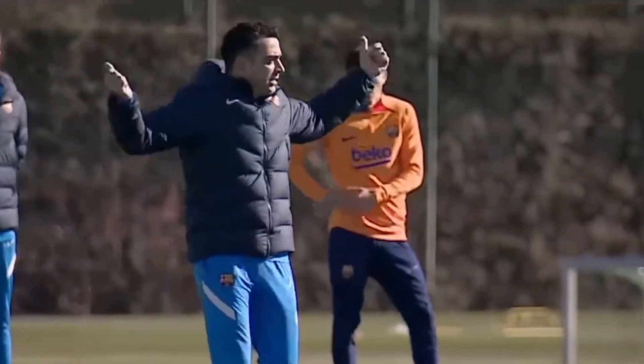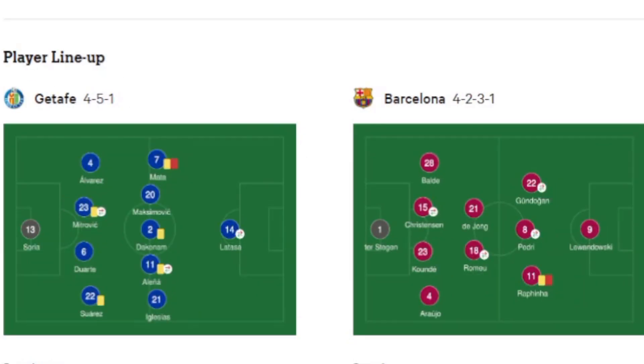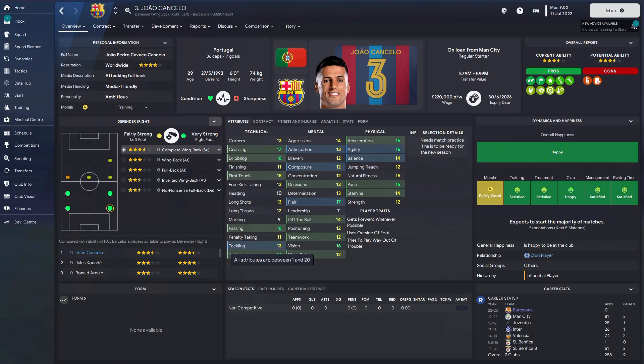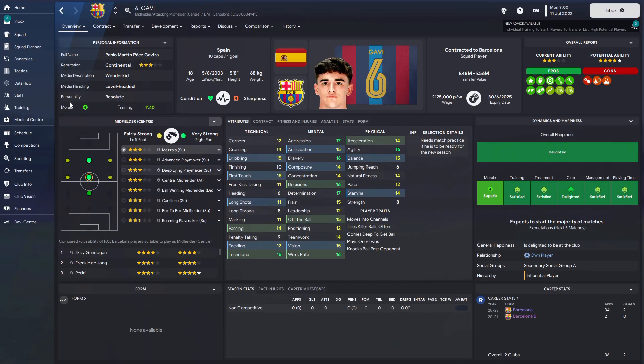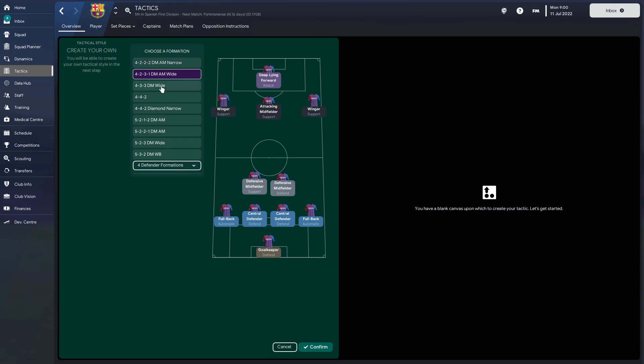So what has Xavi got cooking for Barcelona this season? Against Osasuna he used a 4-3-3, kind of a 4-2-3-1 against Getafe, and against Cadiz it looks something like a 3-4-2-1 with De Jong dropping back. With some interesting players to fit into the system, including an absolute heap in the midfield positions, it's not hard to see why Xavi is still experimenting.